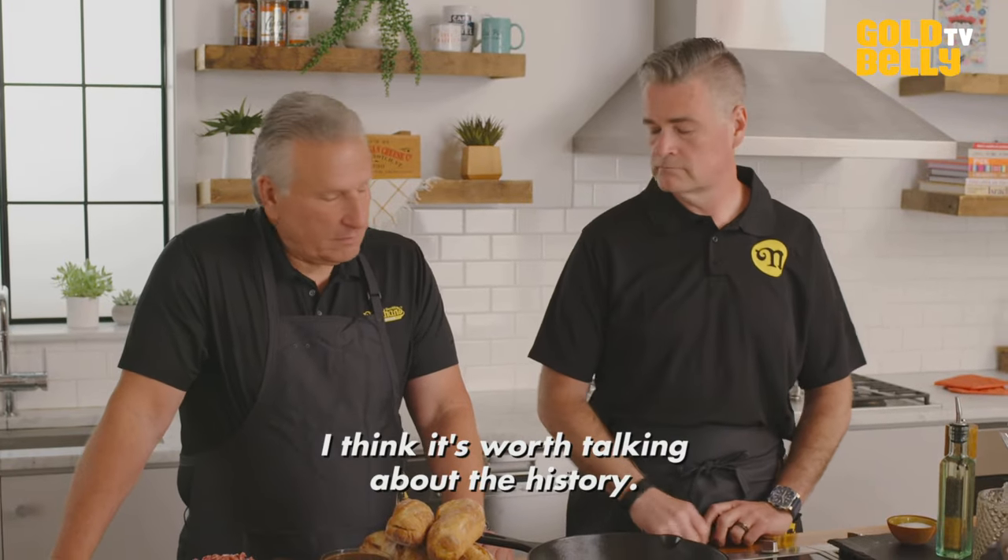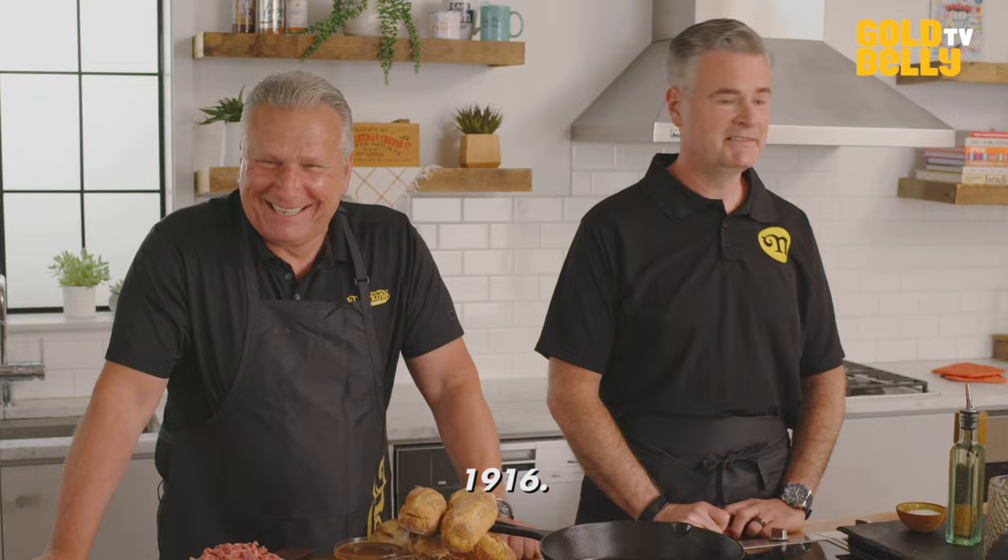I think it's worth talking about the history. I'll do the best I can, since I was there. Hi, I'm James Walker. And I'm Bruce Miller.